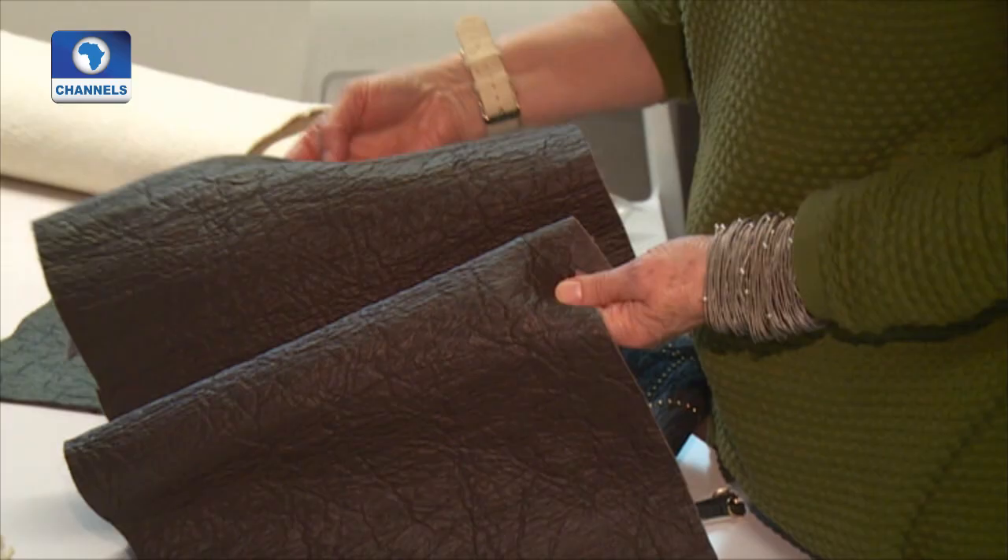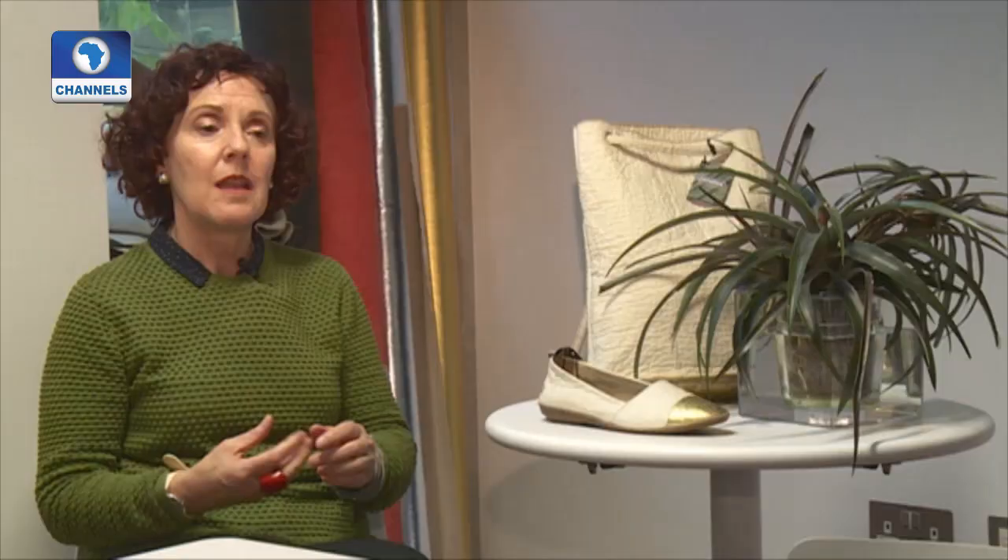This particular pineapple fiber has been used in the Philippines for 400 years, traditionally to make very beautiful, very light textiles. The founder realized the quality of this fiber because it's very, very fine, but it's very soft and flexible, and also strong.